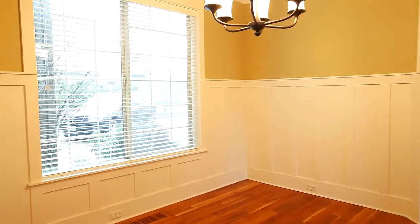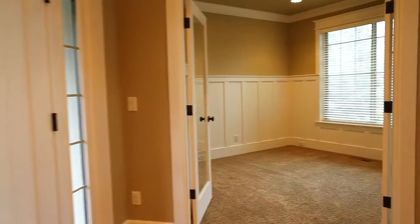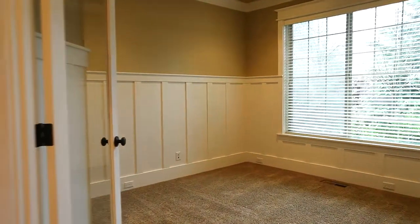Steps away from the kitchen you'll find the formal dining room adorned with wainscoting. And French doors plus more decorative wainscoting welcome you to the home office.